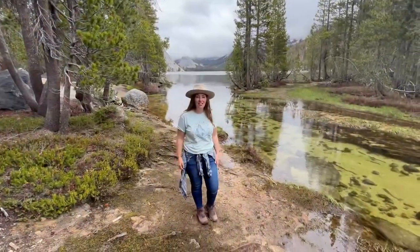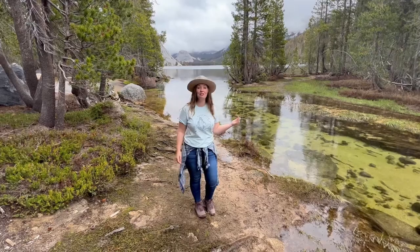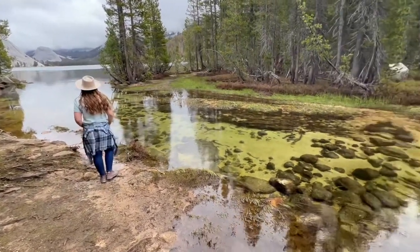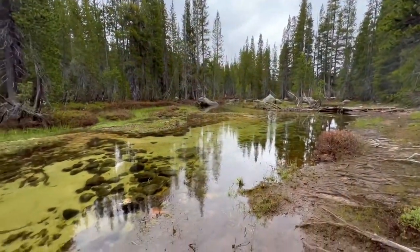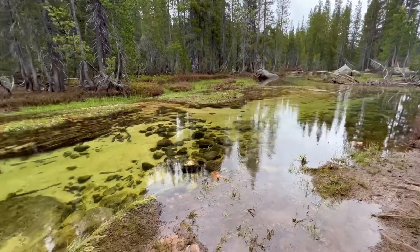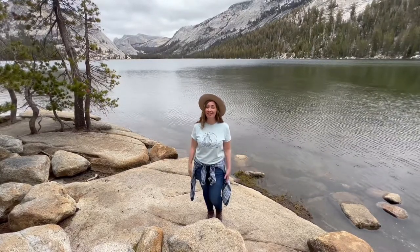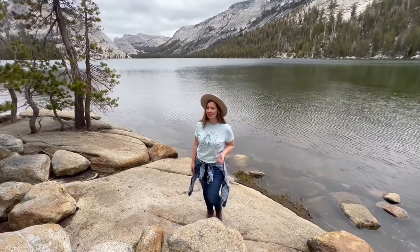At the far end you get to watch Tenaya Creek flow into the lake. John Muir wrote about this lake in chapter 6 of My First Summer in the Sierra. He said, "Up and away to Lake Tenaya — another big day, enough for a lifetime." I tend to agree.